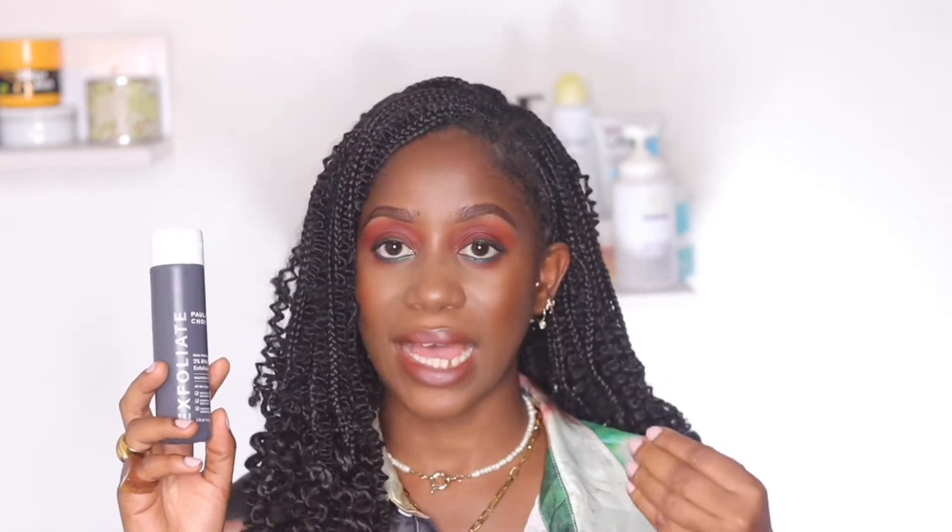Talking about salicylic acid, my favorite product that contains it is the Paula's Choice 2% BHA solution. I have raved about this product so many times on YouTube and Instagram — it's really the GOAT. It helps to clear out mild to moderate acne, helps with hyperpigmentation, and really brightens your skin and evens your skin texture. All you have to do is wet a cotton pad and pat it across your face, or pour it into your palms and pat it into your skin. I think this is one of the most efficacious salicylic acid products I have used personally.